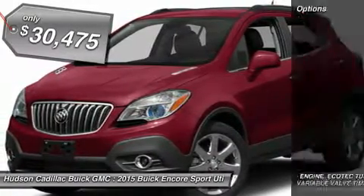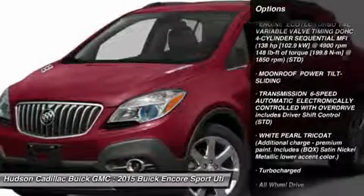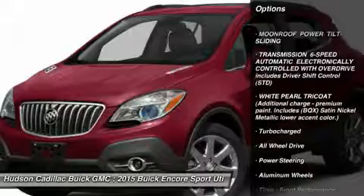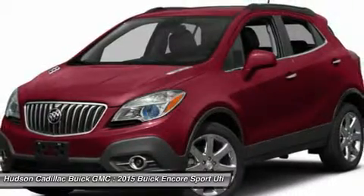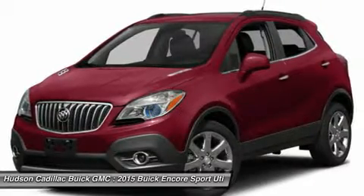Here are some of this vehicle's great options: remote engine start, all-wheel drive, steering wheel audio controls, anti-lock braking system, power steering, adjustable steering wheel, aluminum wheels, cruise control, floor mats, and keyless entry.